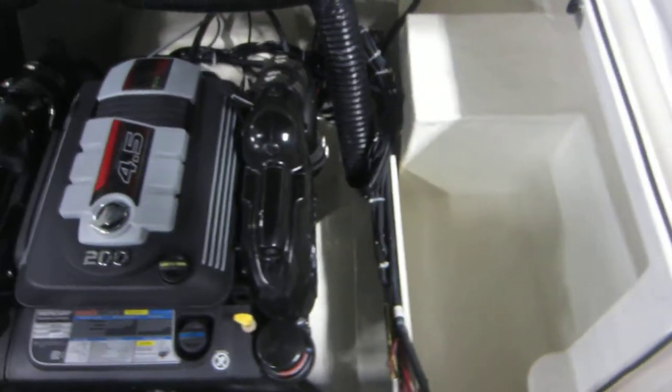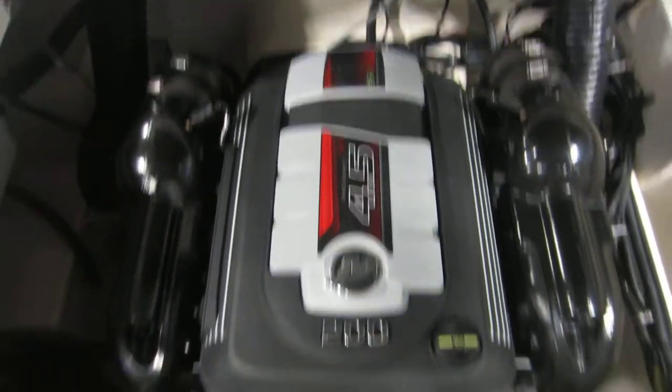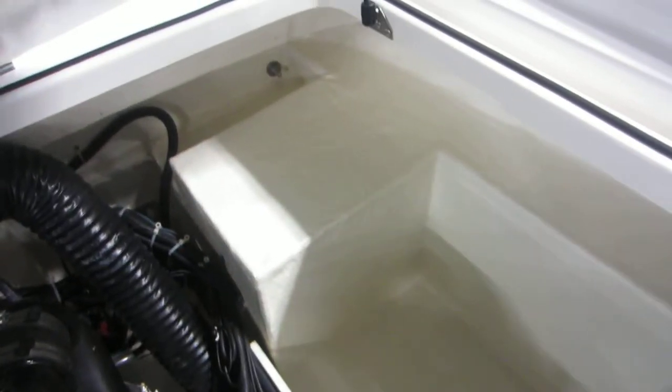Large engine compartment with our MerCruiser inboard outboard and a large area for storage.